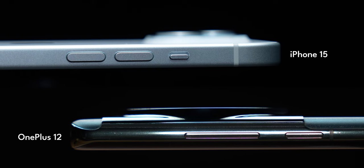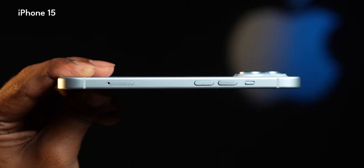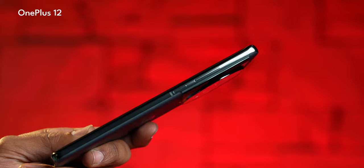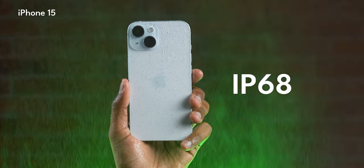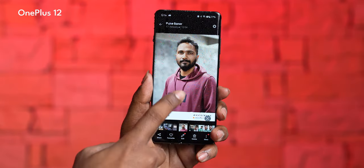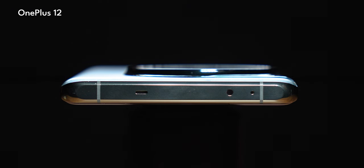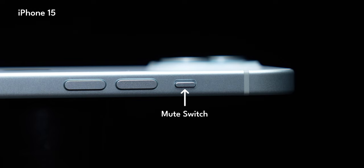On the sides, both phones have a proper metal aluminium frame. The iPhone 15 has a flat matte finish which looks very premium, while the OnePlus 12 is shiny and glossy. A key advantage of the iPhone 15 is proper IP68 waterproofing, whereas the OnePlus 12 has IP65 water resistance — though the OnePlus 12 does support rain touch, enabling display use even when water falls on the screen. The OnePlus 12 also has an IR blaster, which the iPhone 15 lacks. The iPhone 15 has a mute switch while the OnePlus 12 has an alert slider, which I prefer.